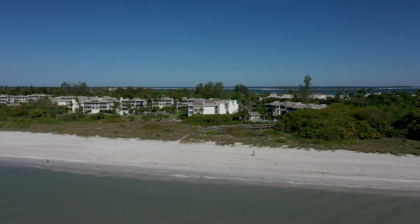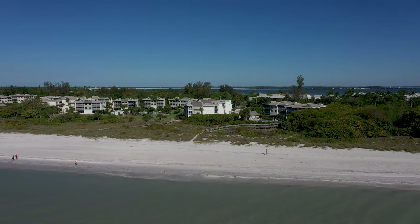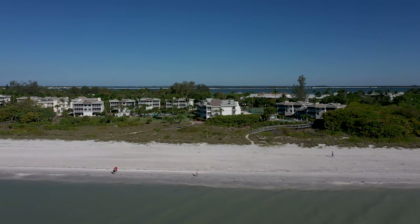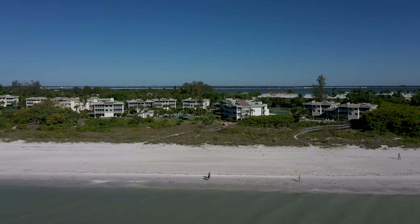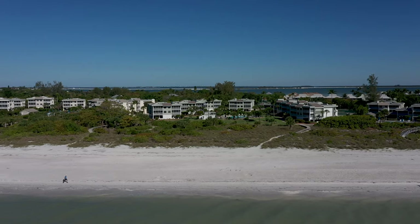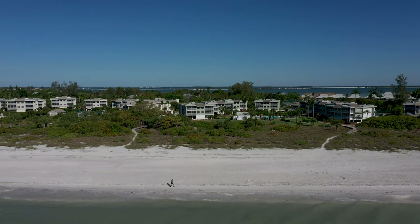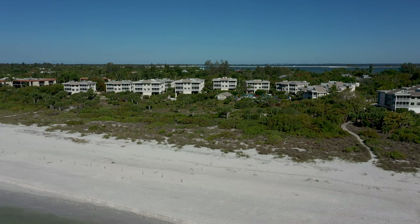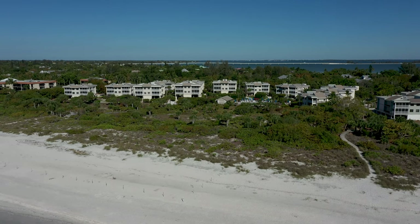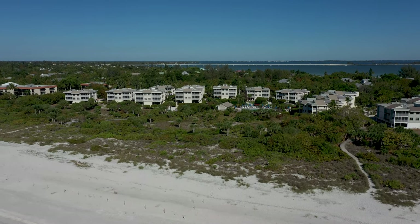After the Lighthouse Beach Park, the first resort you come to is Shell Island Beach Club, buildings 14, 15, and 16. Next up we have Sanibel Beach Club 2. Then we have Shell Island Beach Club, buildings 1 through 12.